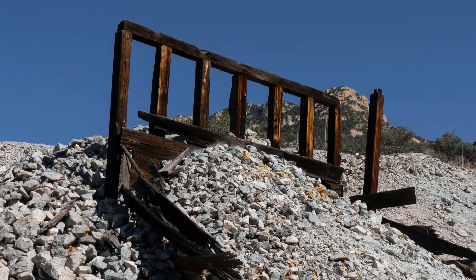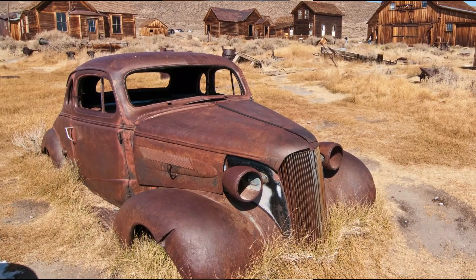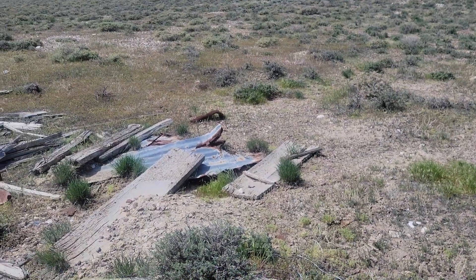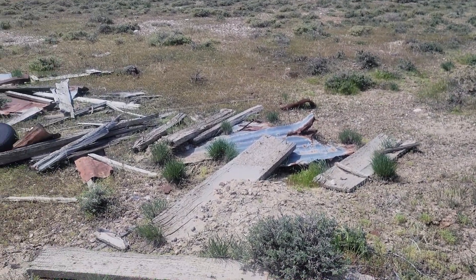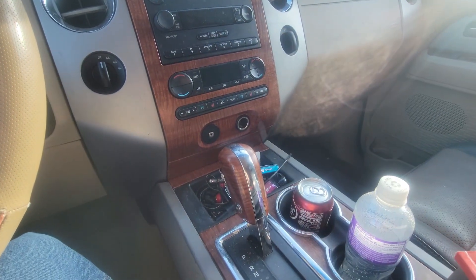One can travel most western states in the U.S. and see remnants from the past and evidence of mining activity. Ghost towns, mine dumps, and old equipment can be seen scattered in some of the most remote locations one can imagine. These are the perfect places to look because miners in the past rarely got it all.